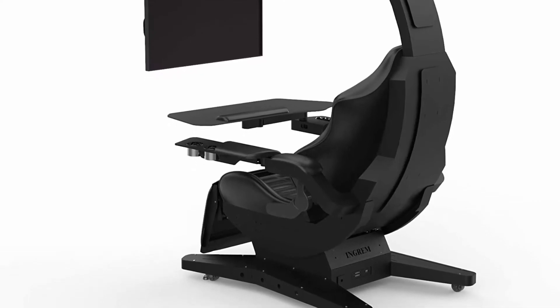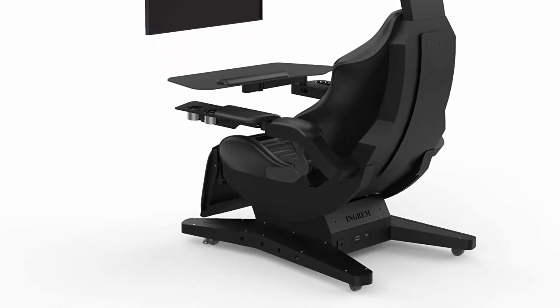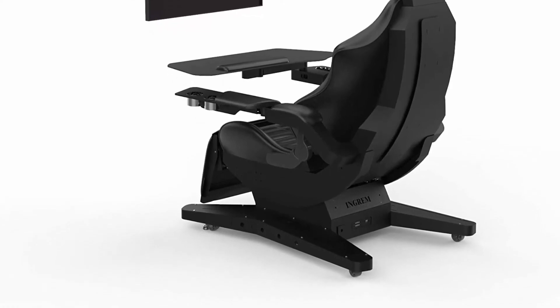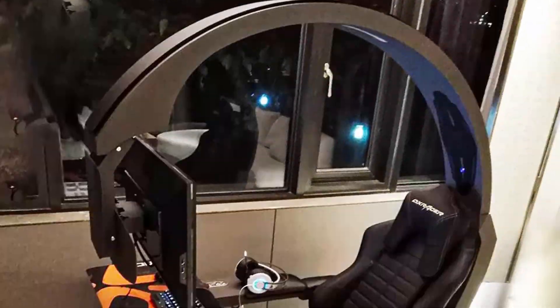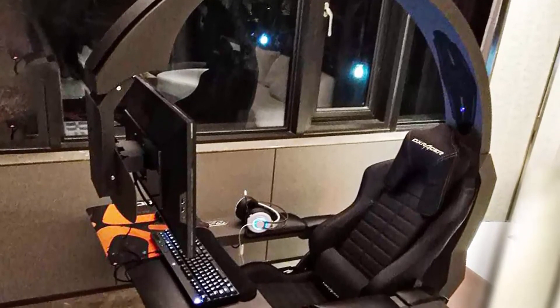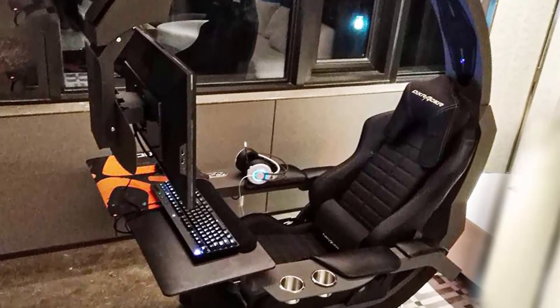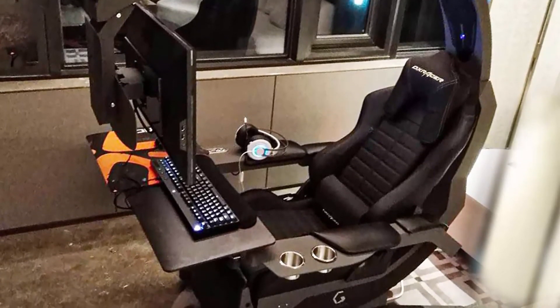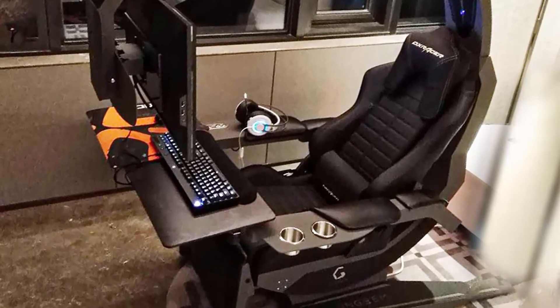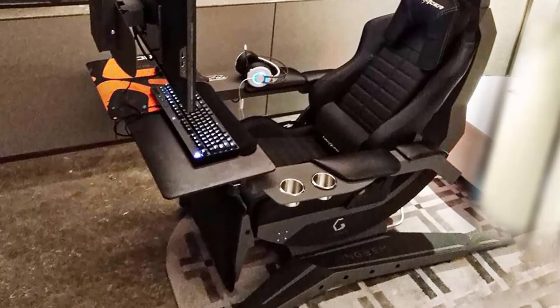The zero gravity computer cockpit is designed for people who use computers to work or game for a long time. It reduces decrease in blood circulation and increase in internal organ pressure caused by long-term computer use, addressing increased load on the cervical and lumbar spine, making computer use easier and more fun. They have an excellent R&D and design team — contact customer service by email to customize color and logo.